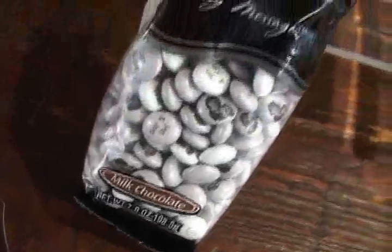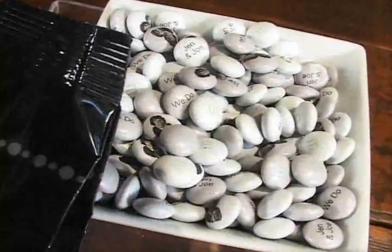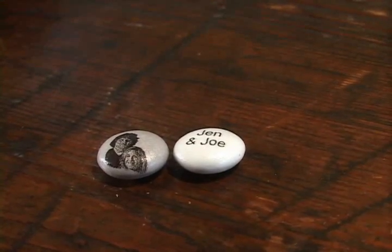We love M&Ms — you get to choose which variety of colors you want to work with, and you get to personalize them by either printing a photograph of the bride and groom or putting the name and date.